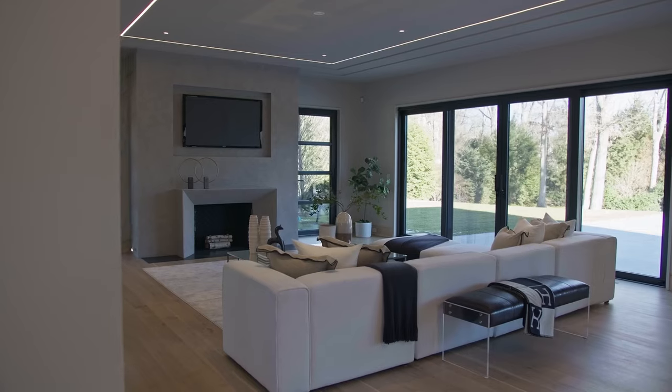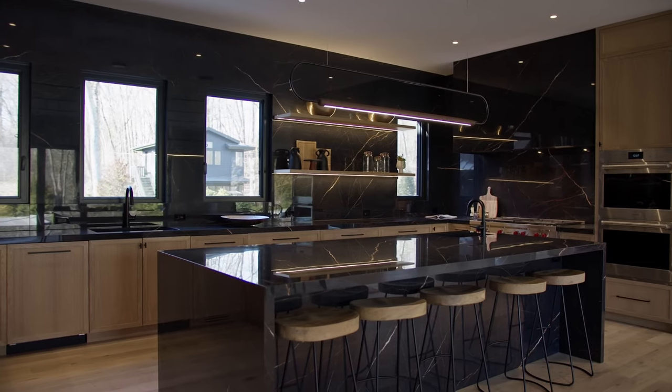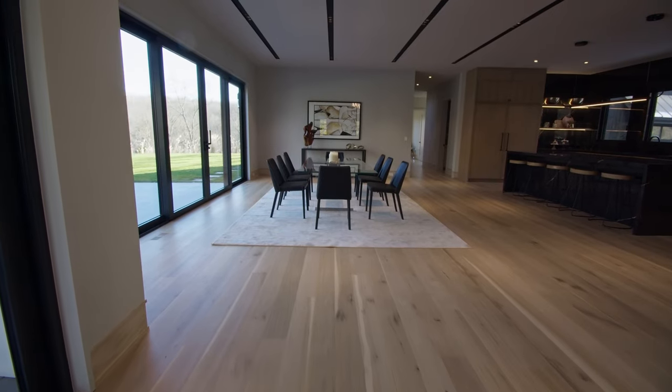You come in and can choose to go left to the family room or to the right to the dining room and kitchen. Let's go right to the dining room kitchen. You can see how open this is, with beautiful slider doors to take you outside right off the dining room, and gorgeous recessed lighting in the ceilings.